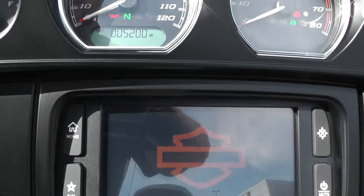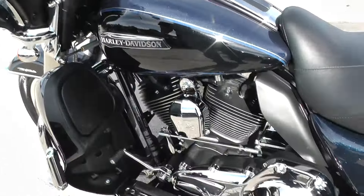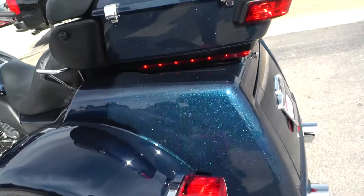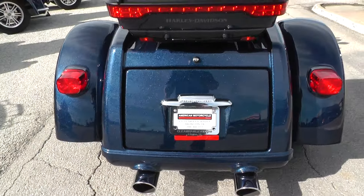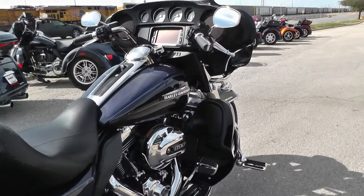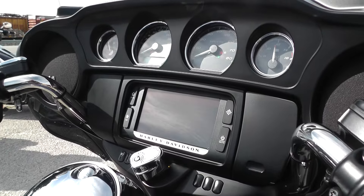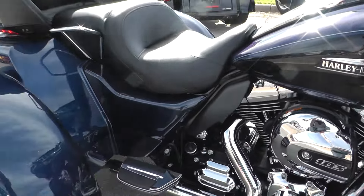This trike has five thousand two hundred miles, so basically a brand new motorcycle — very low mileage. The body is in really good condition. Let's see if I can get this thing to start so you can listen to those Screaming Eagle slip-ons — there's a real nice, low sound to it.